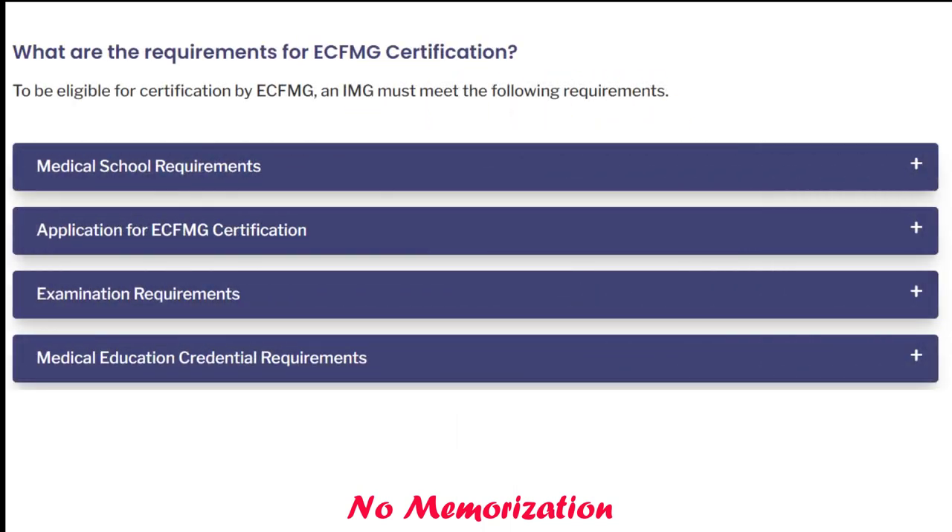First let's talk about the current policy. What are the requirements for ECFMG certification now? To be eligible for certification by ECFMG, an international medical graduate must meet the following requirements: medical school requirements, application for ECFMG certification, medical educational credential requirements, and lastly examinations.